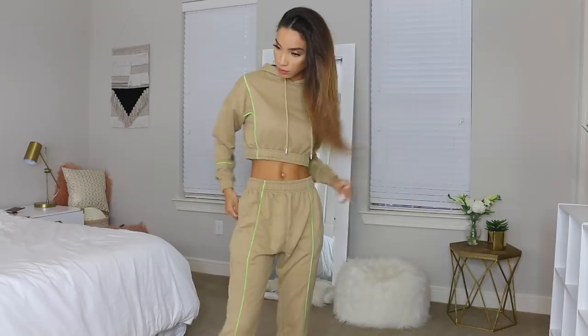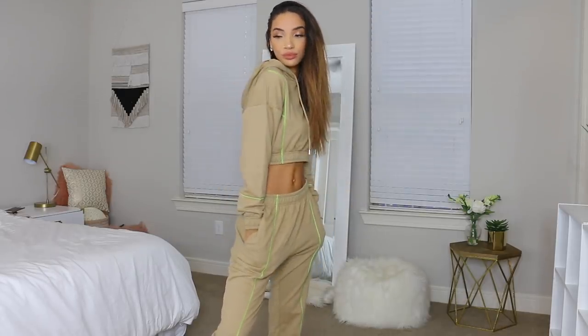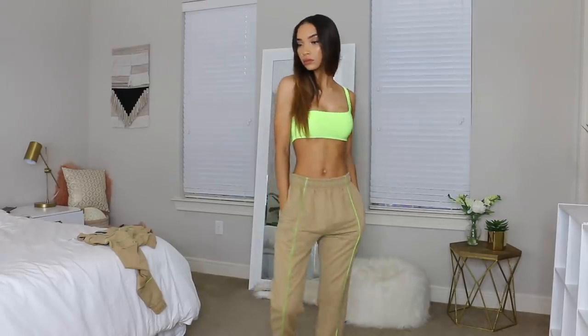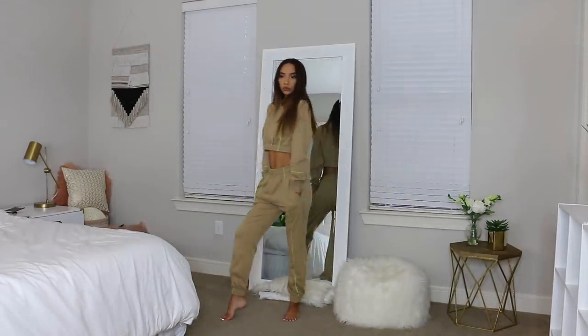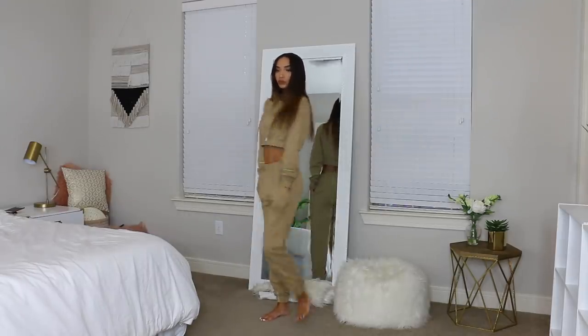I got the hoodie even though it's spring and I really don't need to be buying hoodies — it matched with the pants and I felt like I needed the matching set, maybe for next winter. Originally I just planned to wear the pants with the crop top. This is me trying to step outside my comfort zone — I don't normally wear bright neon colors, I usually stick to pastels and neutrals.